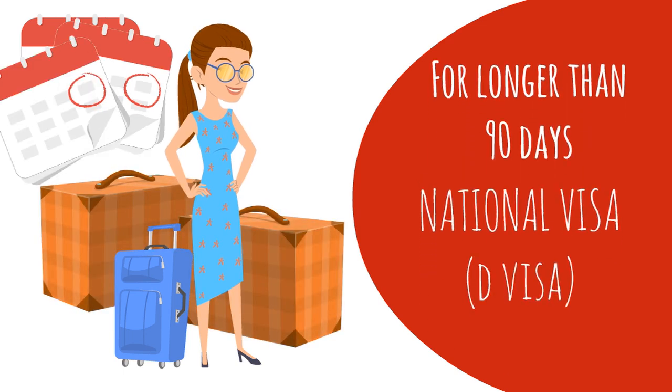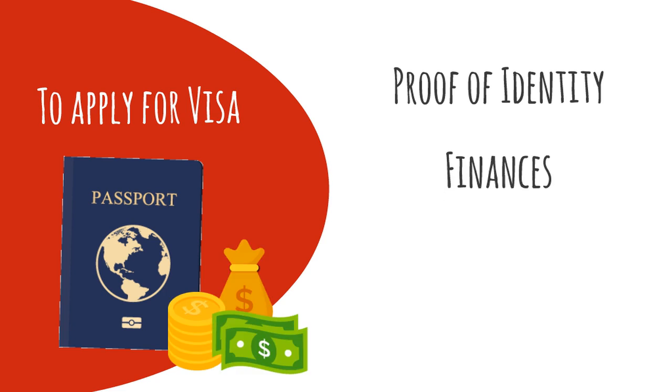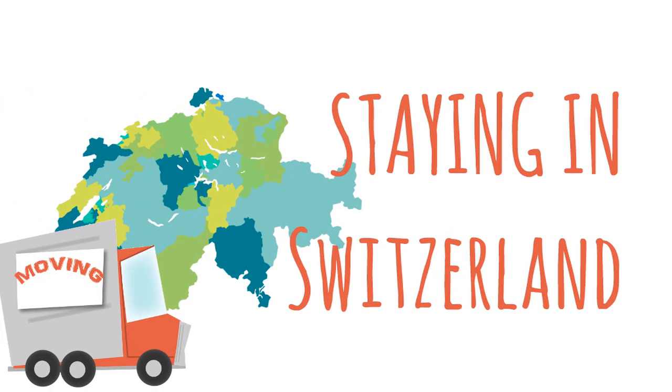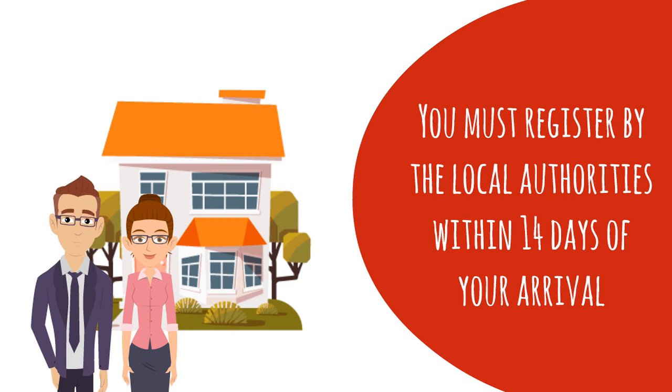If you intend to stay longer than 90 days, you need a Swiss national visa. To obtain a visa, in addition to the usual identity papers, you will need to prove that you have enough means to support yourself for the duration of your stay, and that you have health and accident insurance coverage. Independently of where you come from, if you intend to stay longer than 90 days, you must register at the local resident registration office within 14 days of your arrival and get a residence permit.